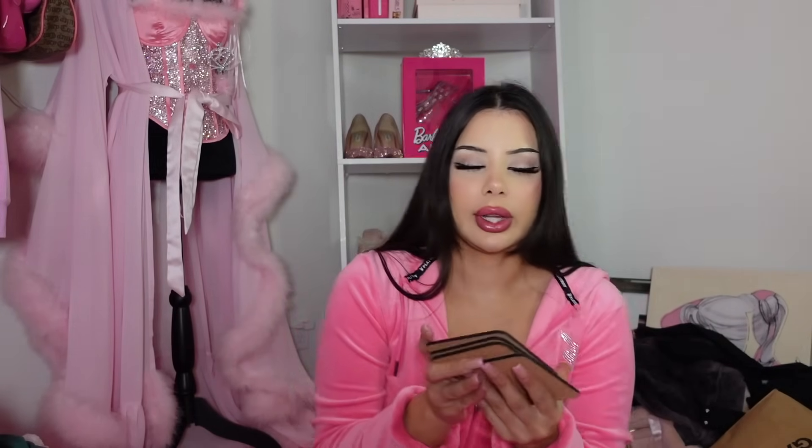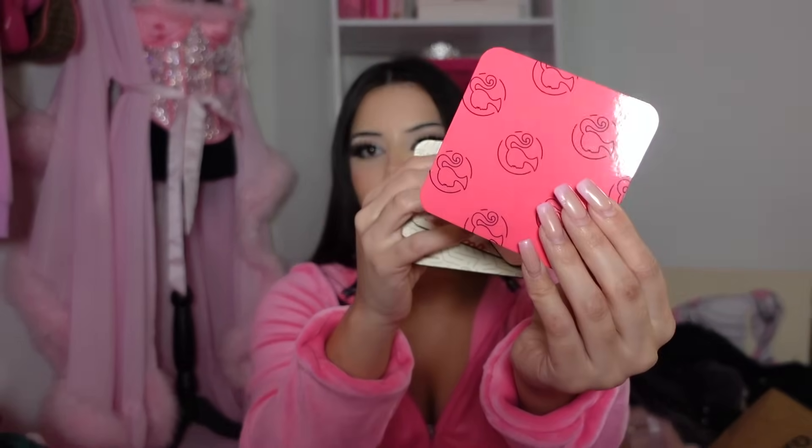I also got these Barbie coasters — they were $9.99. They're kind of cheaply made material-wise, pretty basic looking, but it's Barbie, it's pink, so we had to have it. My favorite is probably this one. Honestly though, I don't even have a coffee table — where am I going to put coasters? But one day I'll have a coffee table.